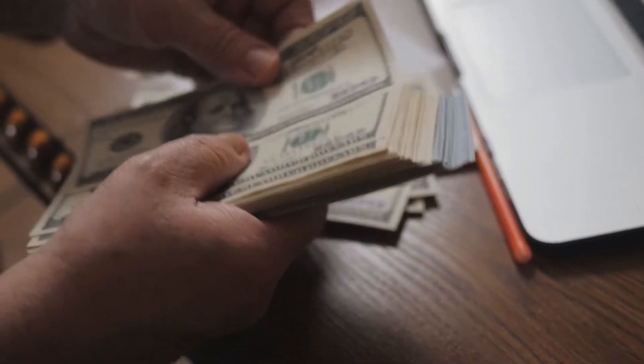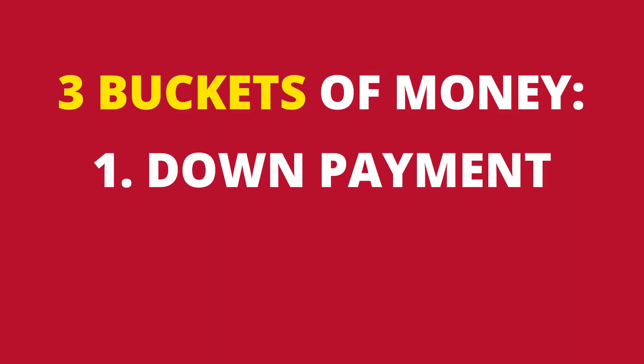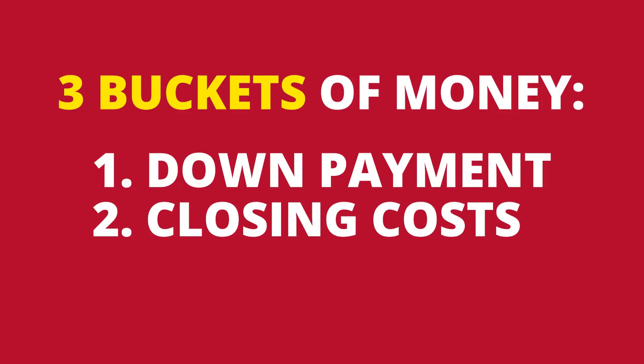Step one is preparation. The first step in buying a home is going to be in preparation. You're going to need to have some money saved up. You're going to need three buckets of money: money for down payment, money for closing costs, and you're going to have to have some reserves.